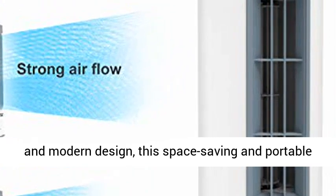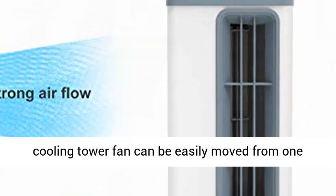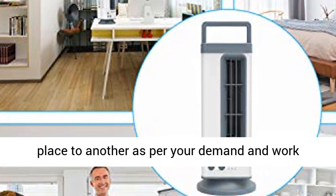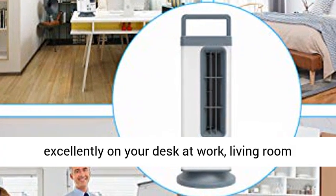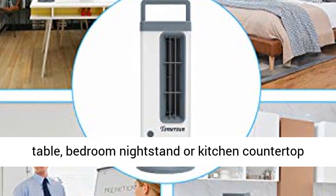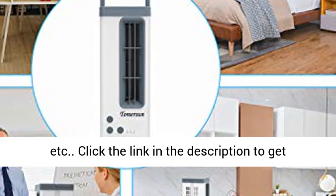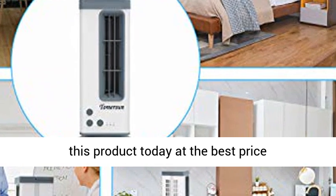Compact size: with a slim and modern design, this space-saving and portable cooling tower fan can be easily moved from one place to another. It works excellently on your desk at work, living room table, bedroom nightstand, or kitchen countertop. Click the link in the description to get this product today at the best price.